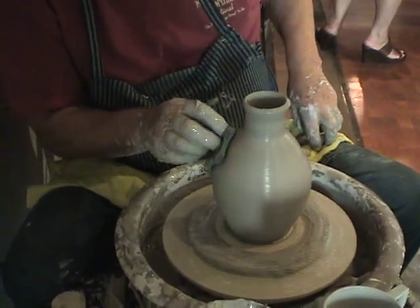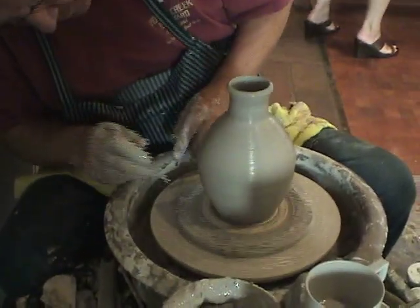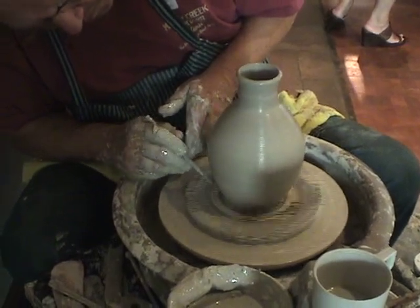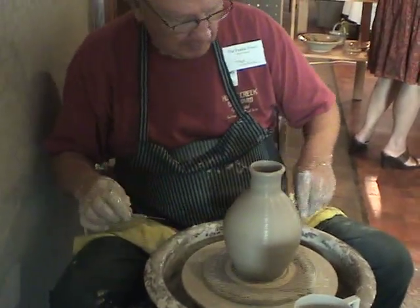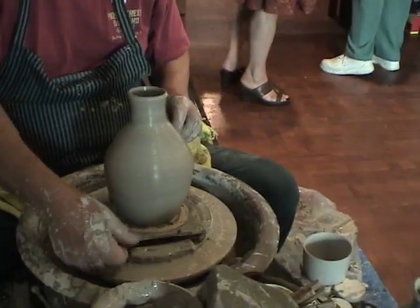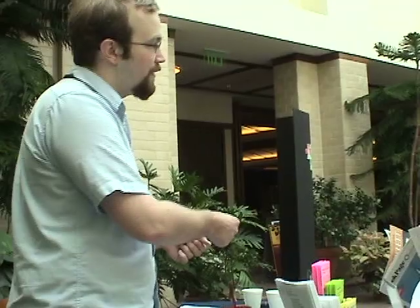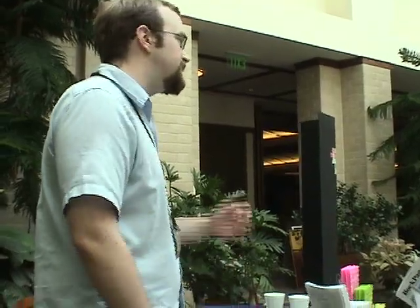I was a cake decorator a million years ago, and I know how the flowers are constructed — how the flowers are formed. You used to do them with tips. You can plug a pair of headphones in and carry it with you.